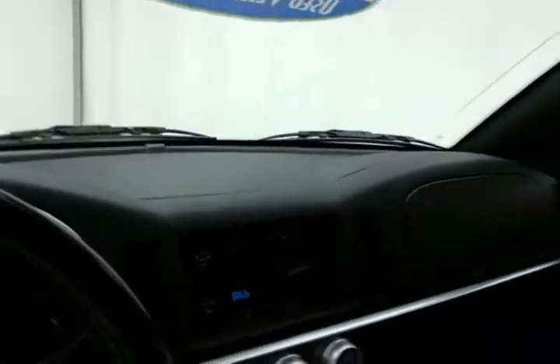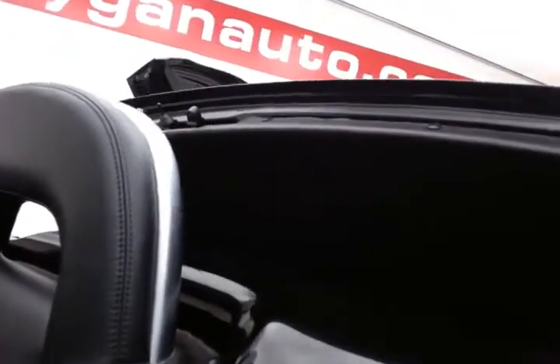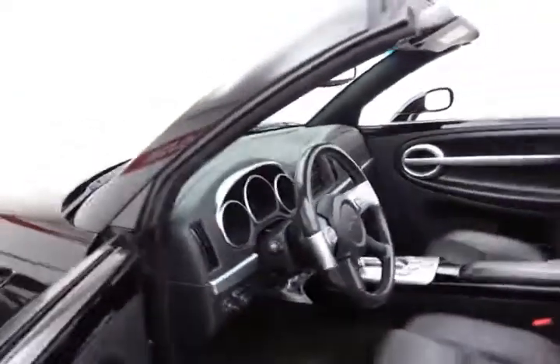Let's drop that top — takes only about 15 seconds. Fully electronic latching, so nothing to do except pull the button down.